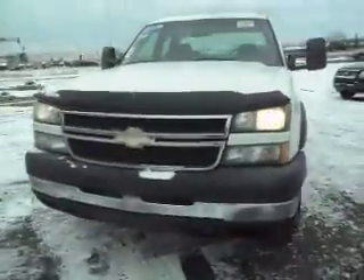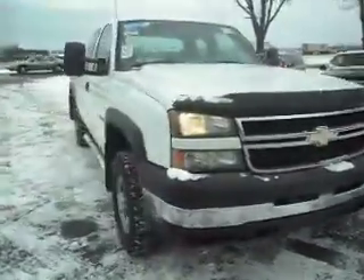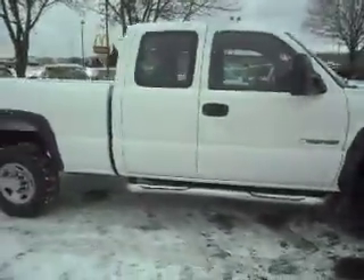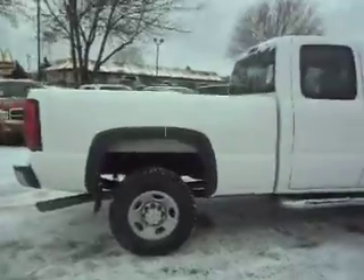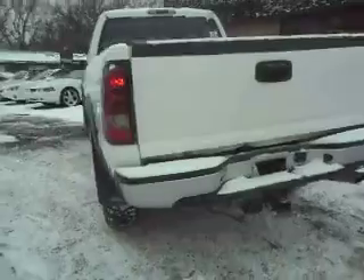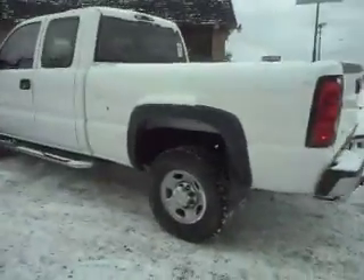Here's a 2007 classic style Chevy Silverado 2500 HD, extended cab 4-door, short box 4-wheel drive, 6.0-liter Vortec V8, trailer tow package. This is a great work truck.